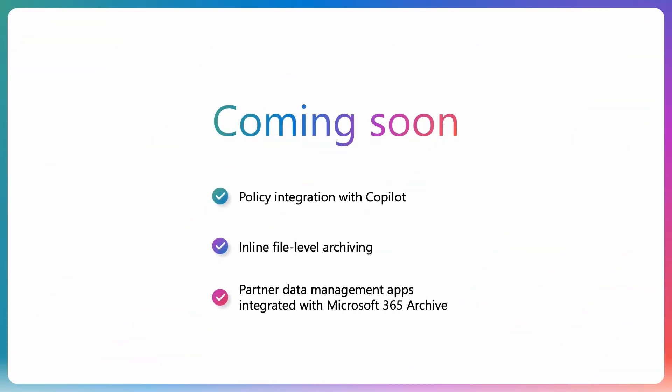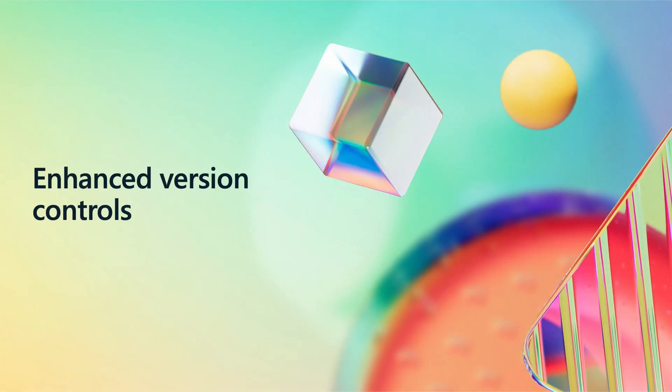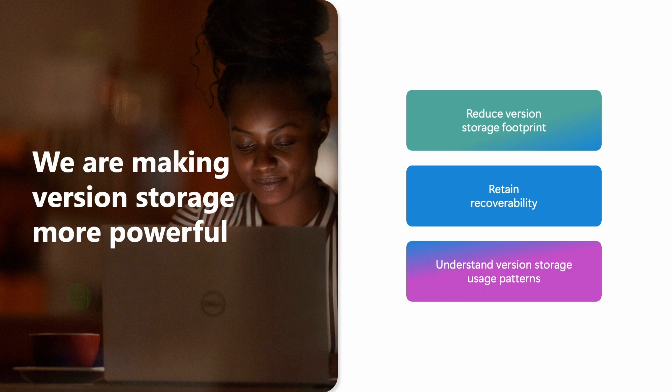We are continuing to invest in archive. Coming soon, we are adding policy integration with Copilot, and you'll also be able to archive at the file level, not just at the site level. Partners are already building orchestration apps that will be available on the market soon. Putting inactive content on cold tier is important, but so is removing obsolete old versions. File versioning is a powerful capability in OneDrive and SharePoint, and we continue to enhance it based on your feedback. The top challenge shared is low-value versions consuming storage with limited admin controls and analytics to make informed decisions.